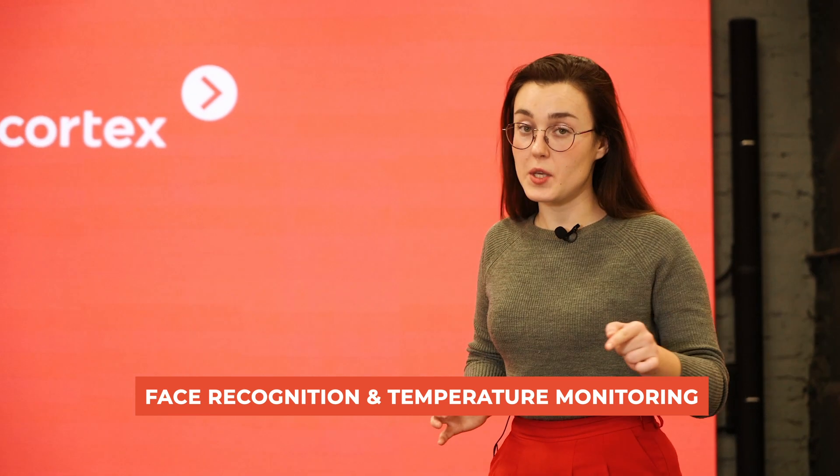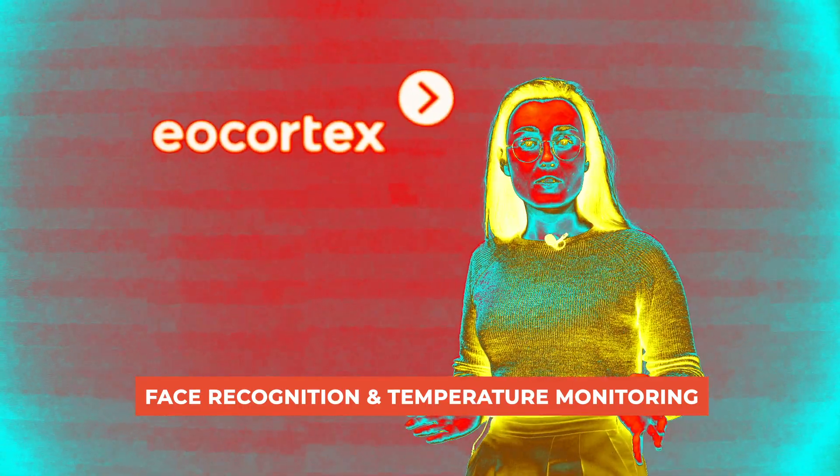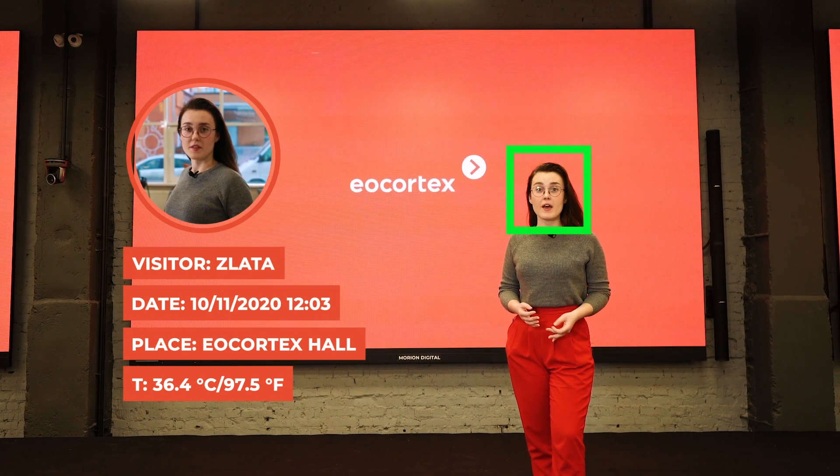In the new upgrade there is integration with thermal cameras. All the data will be in one interface. The monitor also generates a visitor log, a visitor photo, and their temperature.